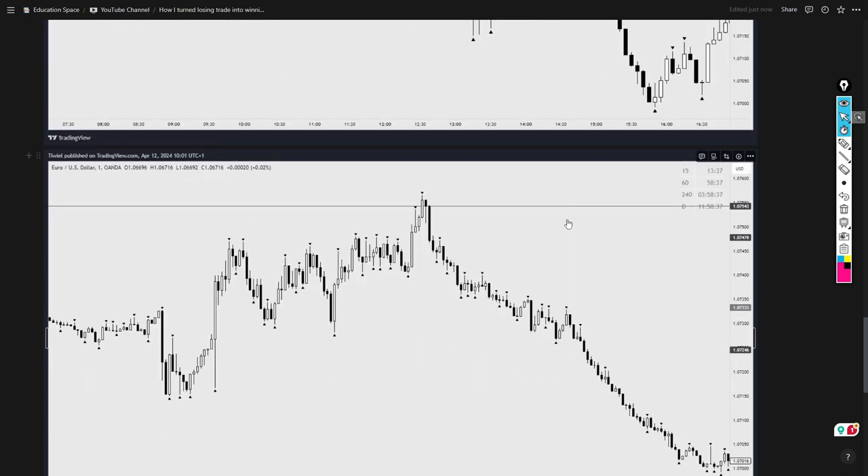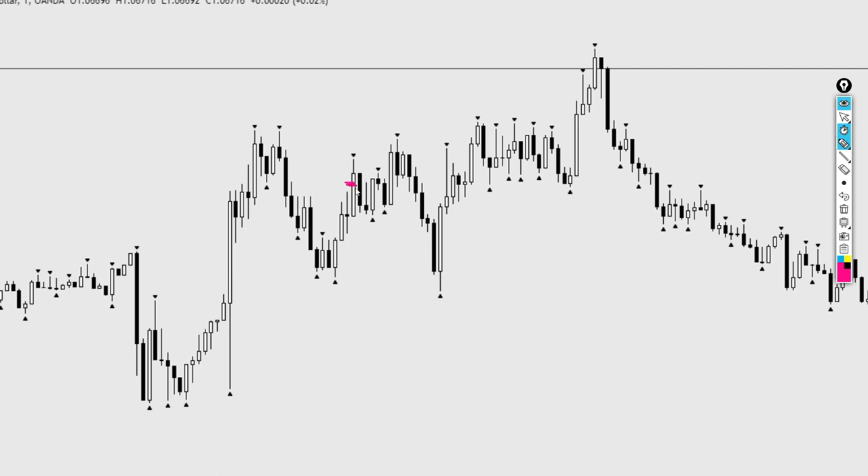I was looking at the 1-minute time frame. I got into the position right around here. The reason was we had this really strong candle push to the upside and we came back to test this particular imbalance right here. This price action is very similar to this one — on a fractal scale we broke the highs right here and had a really nice three-bullish-candle closure. I see the momentum to the upside; we came back to test this imbalance and had the bullish candle closure right here. I decided to take a shot and enter the position, with the stop loss right here because I didn't want to see the momentum vanish that quickly. That was my first position.